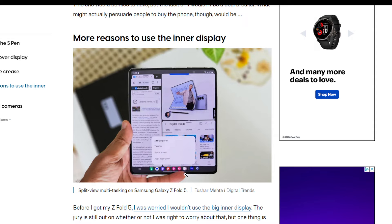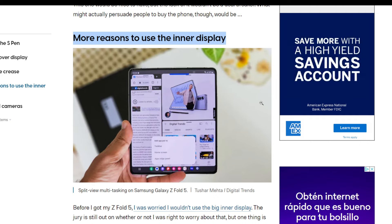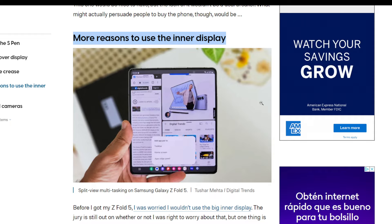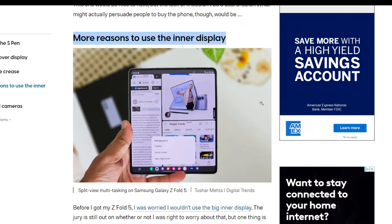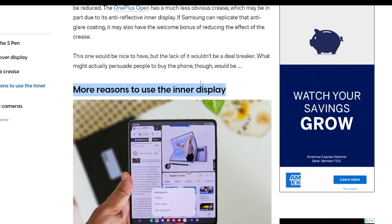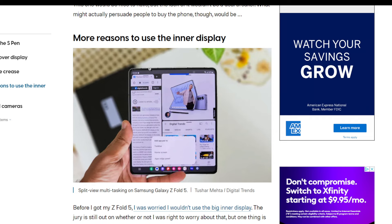They're not going to give you a better inside display product-wise if you get the Ultra. 'More reasons to use the inside display' — the Ultra is not going to have any more abilities when it comes to using the inside display than the regular one. They're both going to be the same — it's a software issue. If you're saying there should be better software for the Ultra than the regular, I disagree. That would be a really bad idea for Samsung, and if they tried it by taking features away from the regular version, they would have a lot of people upset, rightfully so.